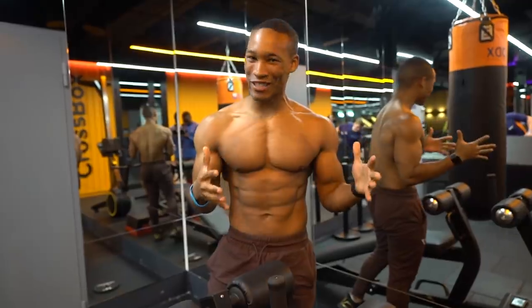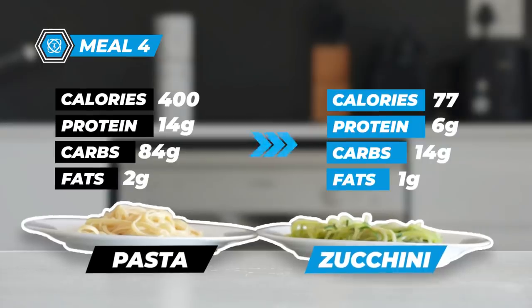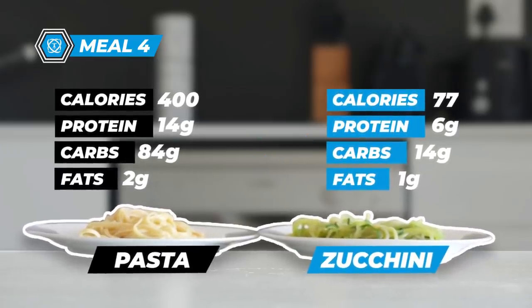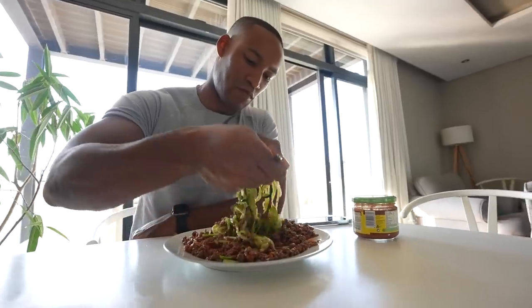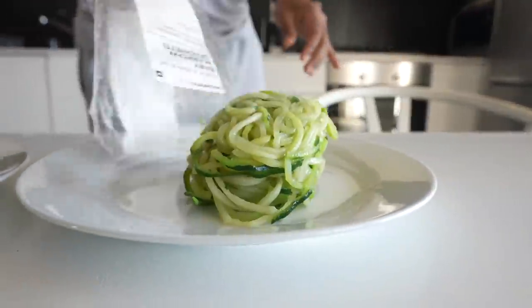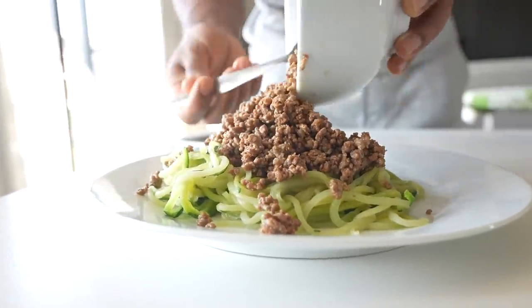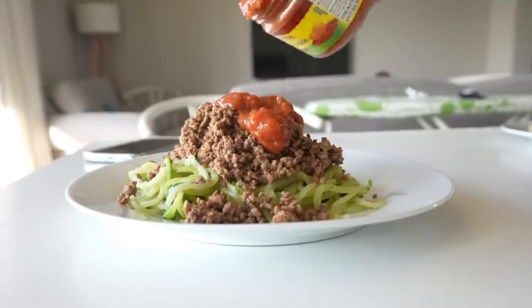This is where I introduce zucchini noodles. For the exact same serving as pasta, you're looking at just 77 calories, 14 grams of carbs — a sixth of that in pasta — 1 gram of fat, and 6 grams of protein. The taste is amazing, it's easy to get your serving of vegetables, and it's a great source of micronutrients. You could eat 5 times the amount of zucchini noodles to match pasta's calories, and your favorite sauce and ground beef still go perfectly with it.